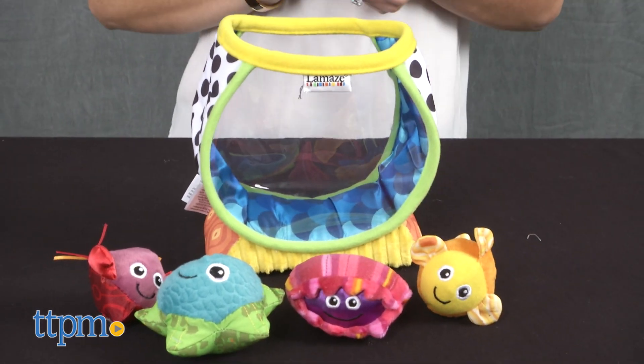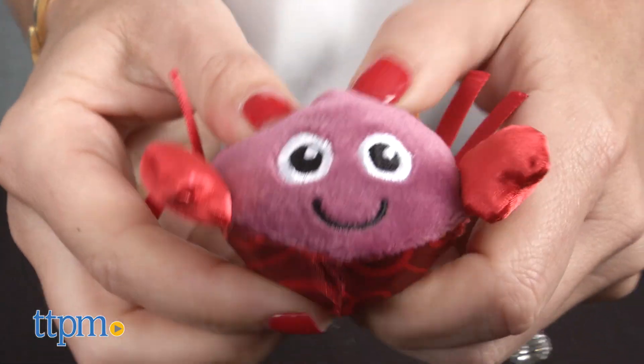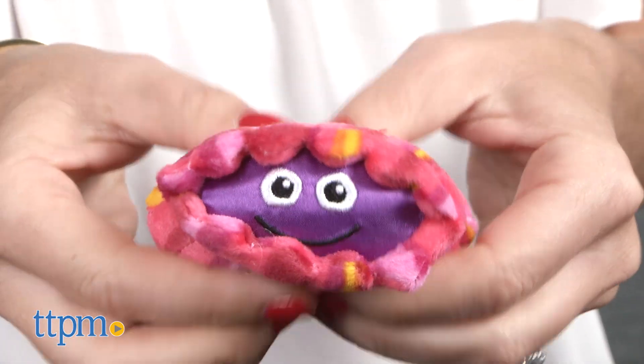Each plush sea creature has a friendly face and makes a different sound. The crab crinkles, the oyster squeaks, the starfish rattles, and the fish jingles.